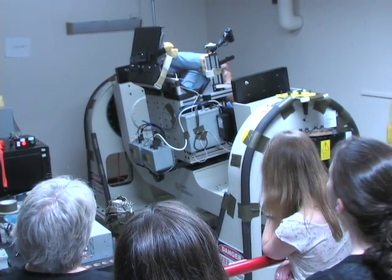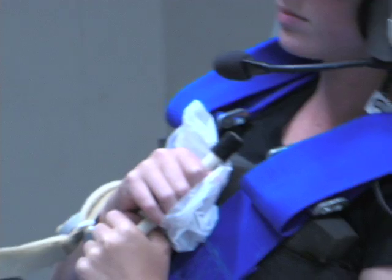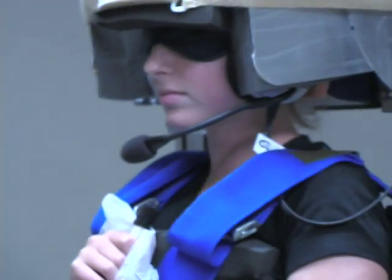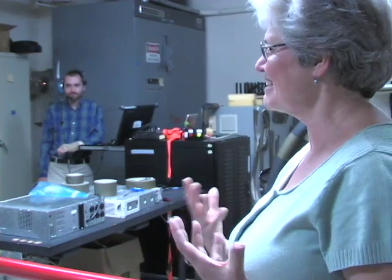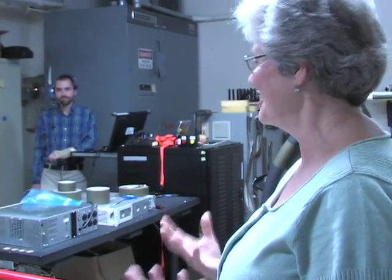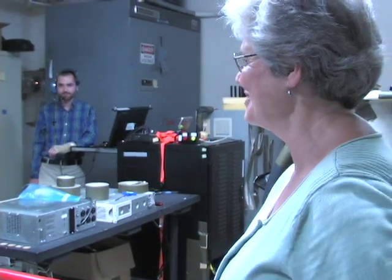At first glance, this rotating chair may look like an amusement park ride, but it's actually a scientific experiment in progress at Brandeis University. It's very exciting to look in that kind of environment, where you really feel that no matter what you do, you're on the brink of some discovery.